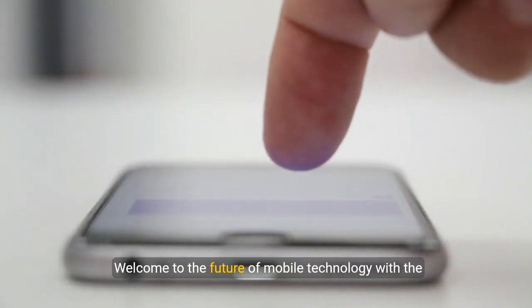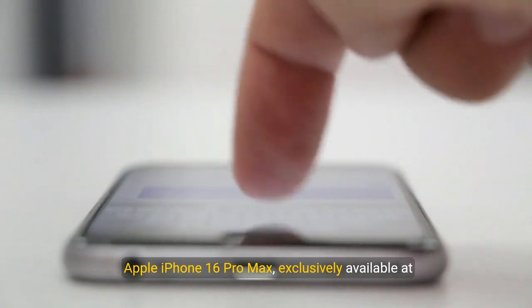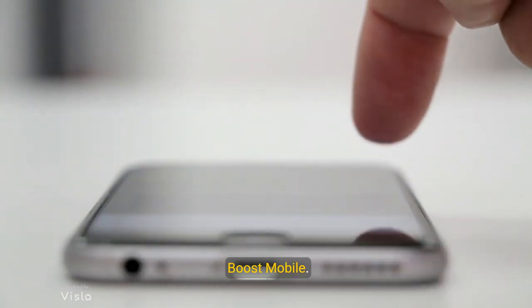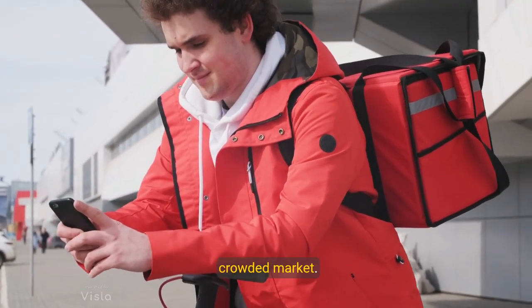Welcome to the future of mobile technology with the Apple iPhone 16 Pro Max, exclusively available at Boost Mobile. Let's explore why this device stands out in a crowded market.